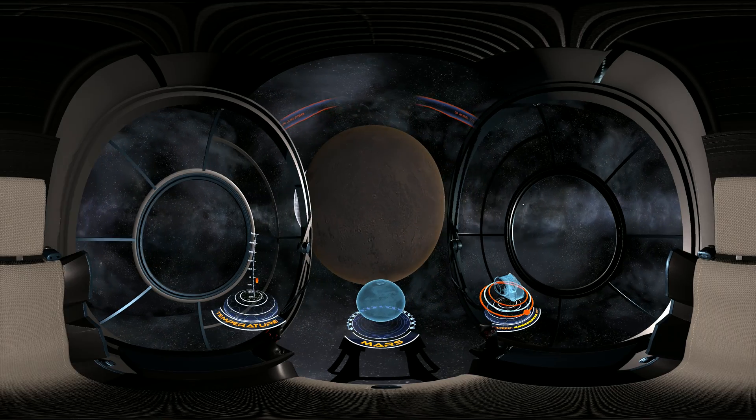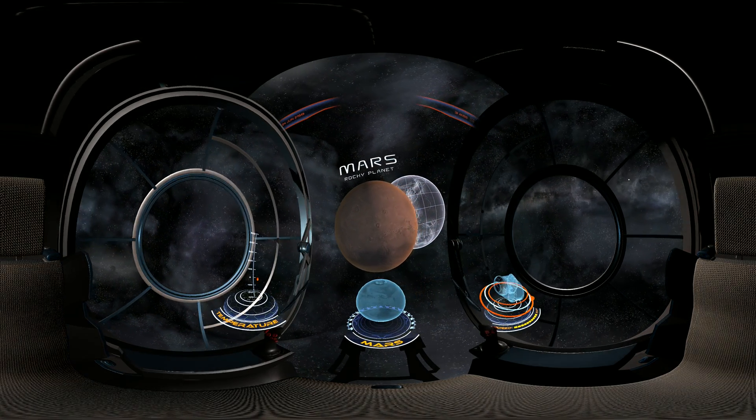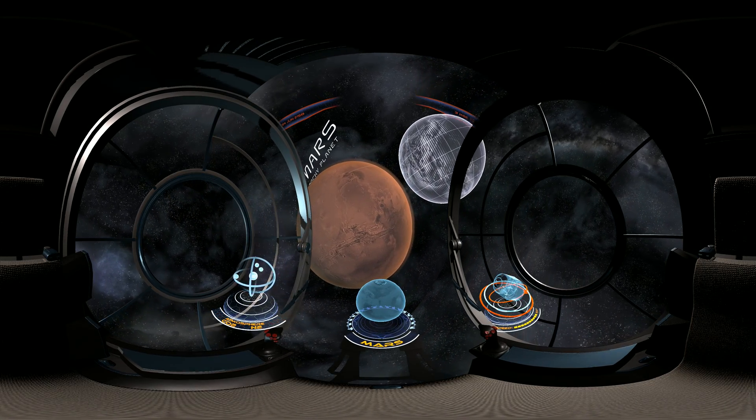The next stop on our journey is Mars, also known as the Red Planet. It owes its moniker to a rusty color, the result of iron oxide prevalent on its surface.